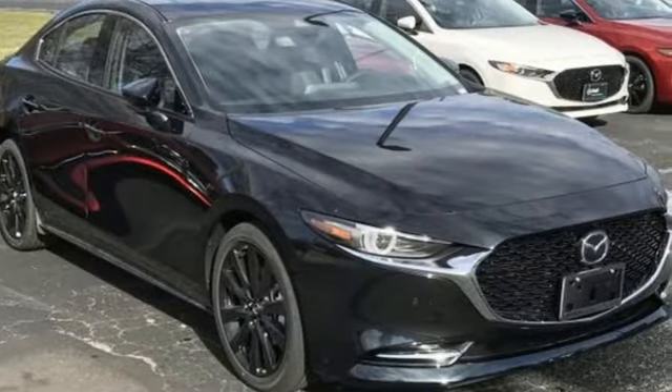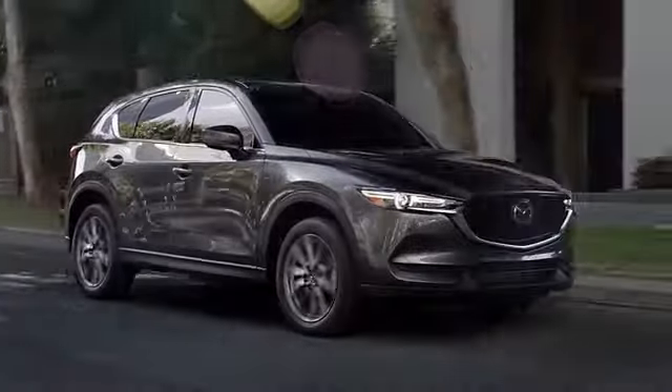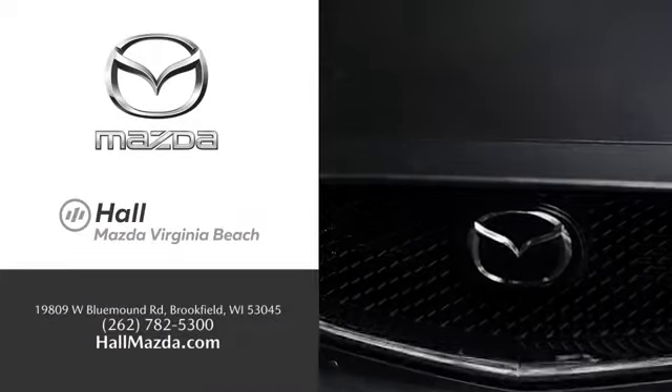Driving is believing. Test drive it today. Exceptional customer service and a wide range of new Mazda models. Find what you're looking for at Hull Automotive.